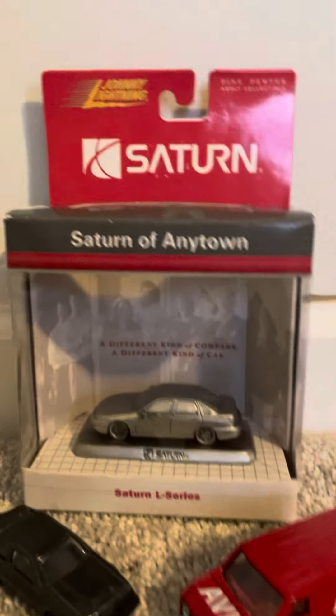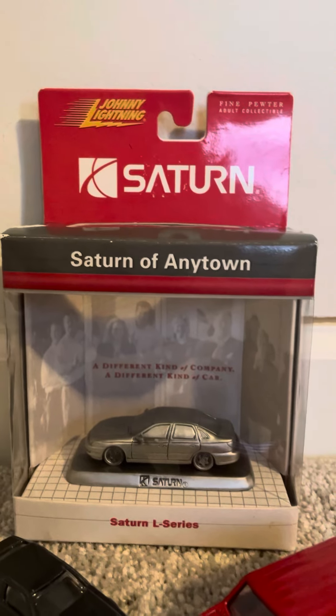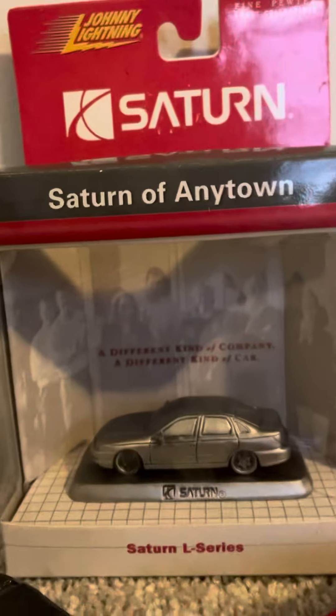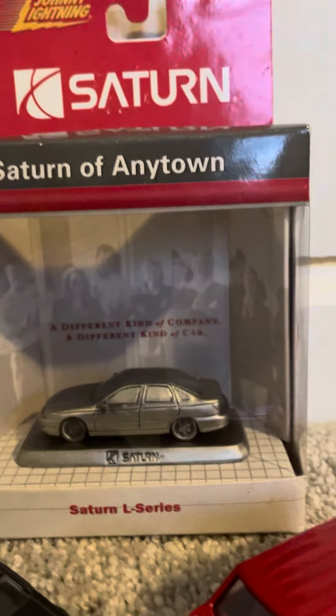The last one is actually a special model — pretty rare, actually. This is the Saturn L Series, which was part of the Saturn lineup from Johnny Lightning. As you can see, it's a pewter adult collectible, and the model is all gray — a different kind of company, a different kind of car.